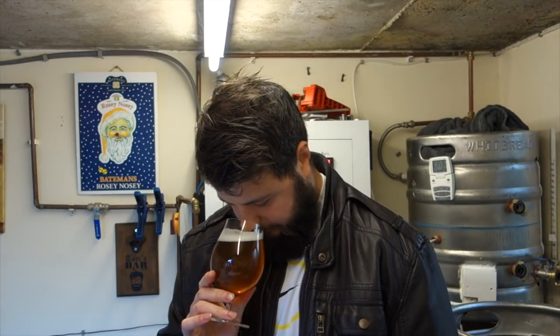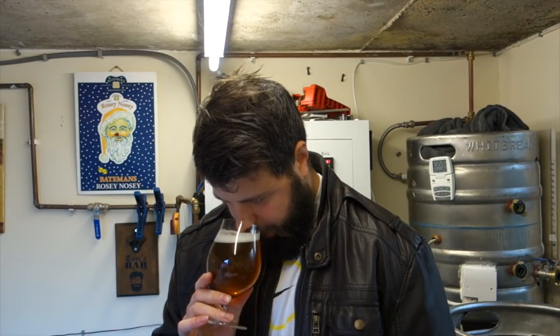Aroma. Picking up a nice tropical, fruity aroma. A little bit biscuity. It's a little bit subdued, it's not bounding out the glass, but what's there is quite nice. Getting a bit of a toffee aroma off it. So aroma out of 10: 7.8.